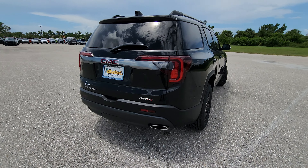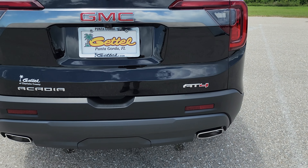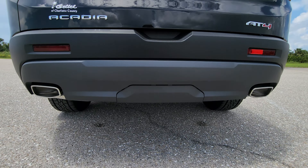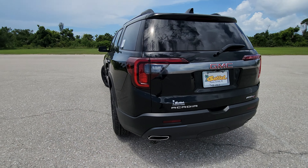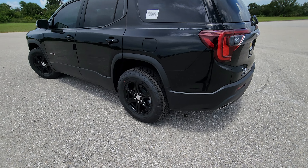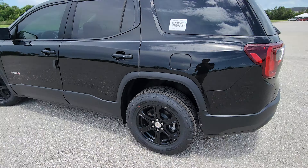It's got the two exhaust tips right there and AT4 badging. This one has the tow package option so it has the heavy-duty cooling — extra cooling. But yeah, those wheels look pretty nice on this one. Black on black looks really good.